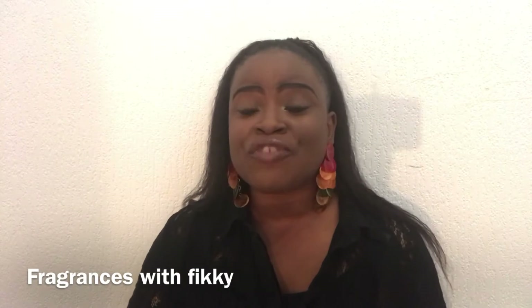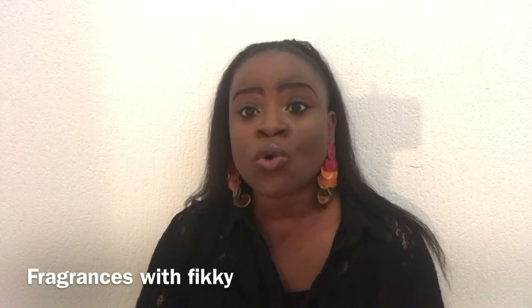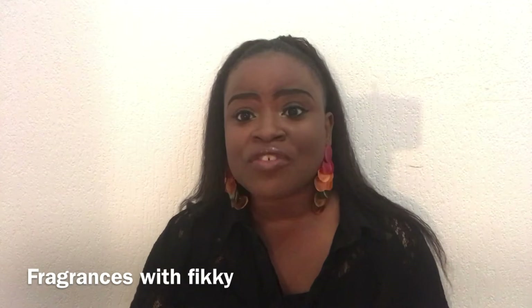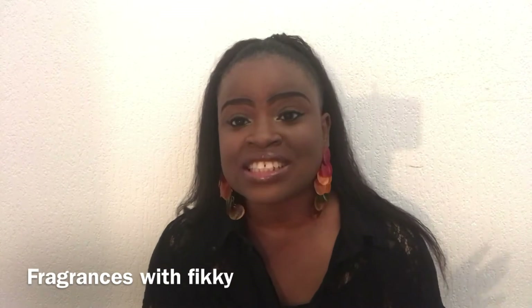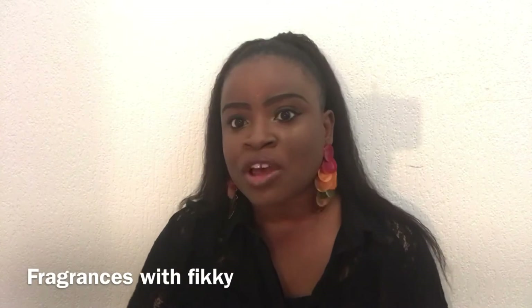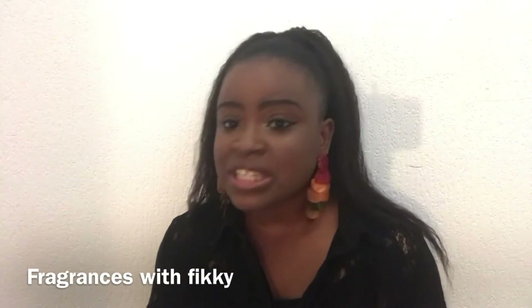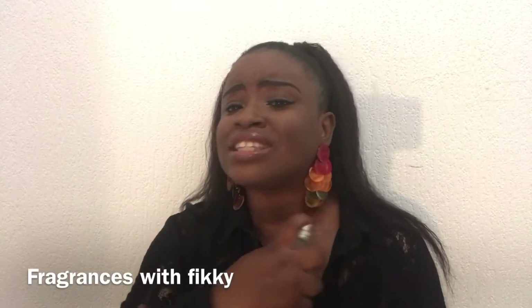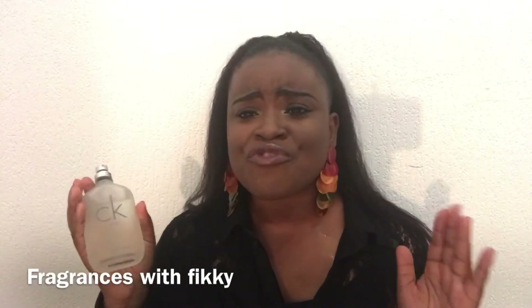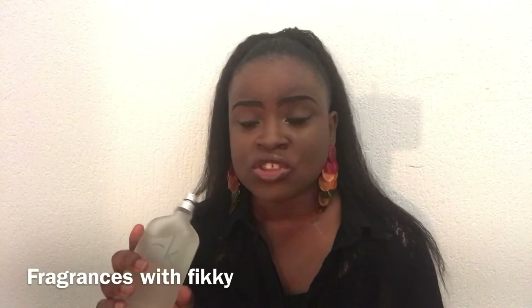Today I'm going to be talking about fragrances you can wear indoors. Since we're all indoors, we are being advised to stay at home. My favorite fragrance line for indoors — nice and cheap and cheerful — is Calvin Klein. My favorite perfume from Calvin Klein would be the CK1. It's really nice. I think this was made in 1994. It's a really nice fresh fragrance. It's just lovely, sexy, and fresh. And the best thing about it is that it's unisex, so you and your partner can use it.